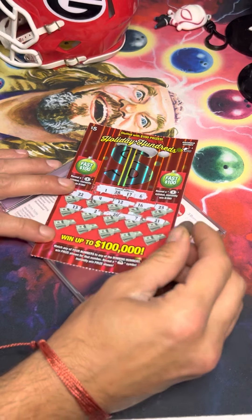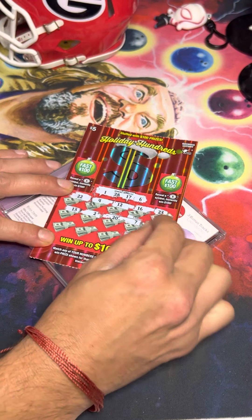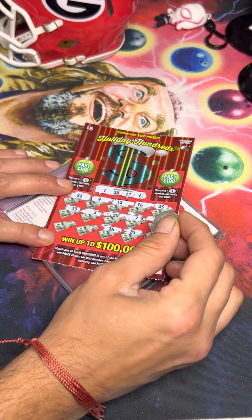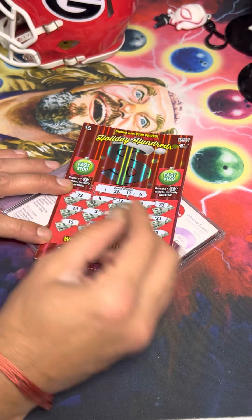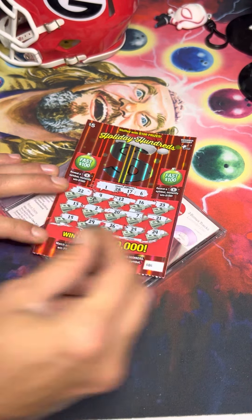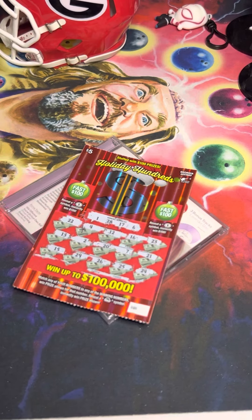21 — nope. 24 — nope. 25 — nope. 26 — nope. 29 — nope. That's a no-go; no other numbers to scratch there. So unless we hit a Fast 100, this one is looking like a dud.